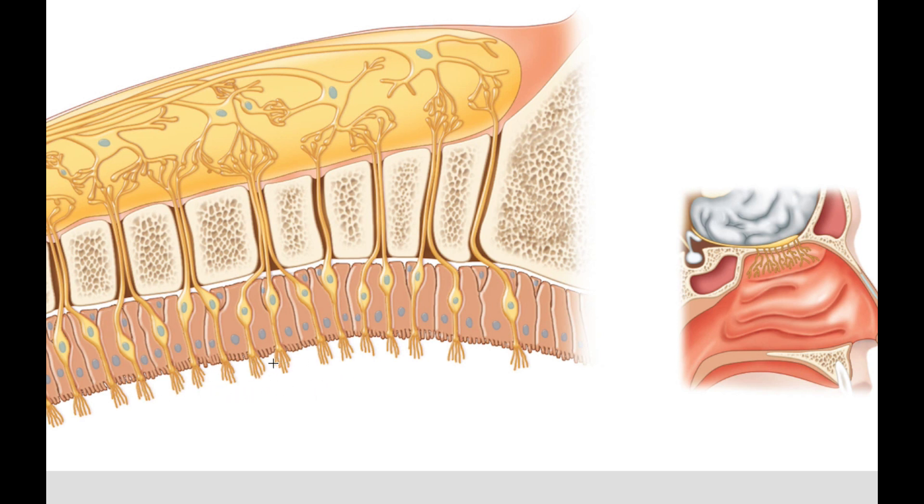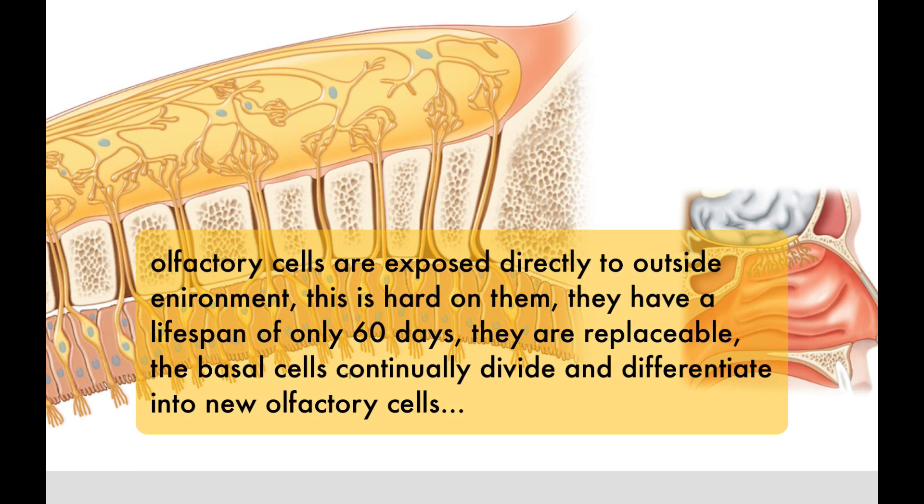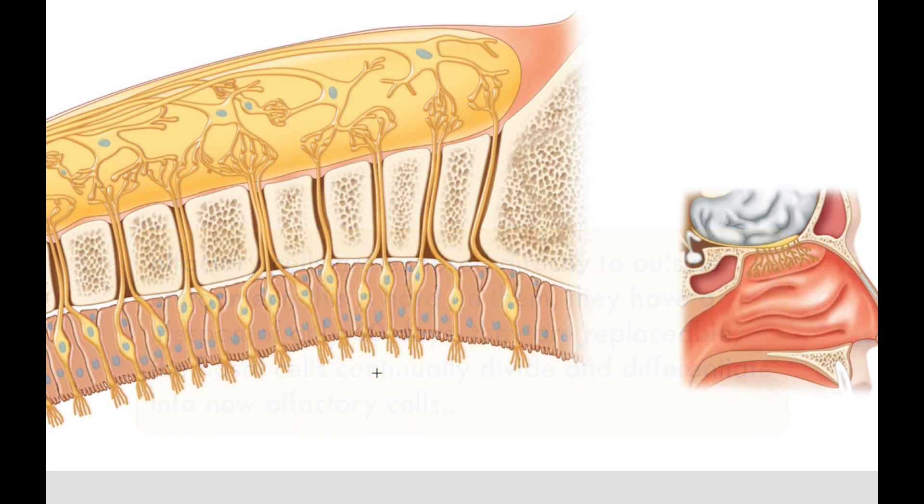These cells are constantly exposed to cold air, dust, hot air — the harsh environment of the outside — so they constantly die off. This doesn't happen with other parts of the nervous system, especially not regenerating this quickly. Some do regenerate but usually take months or even years to fully recover, and some don't regenerate at all, like in your spinal cord.